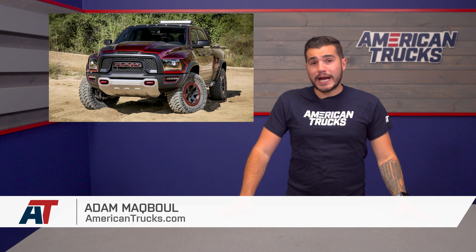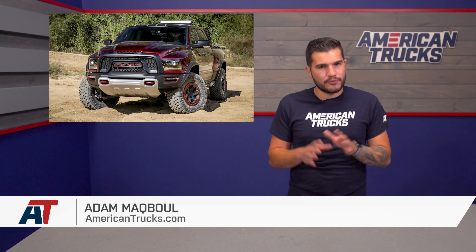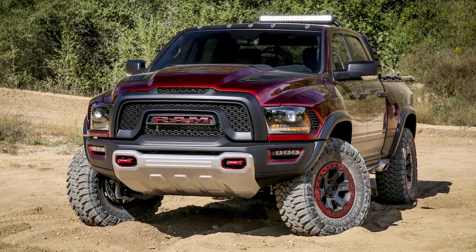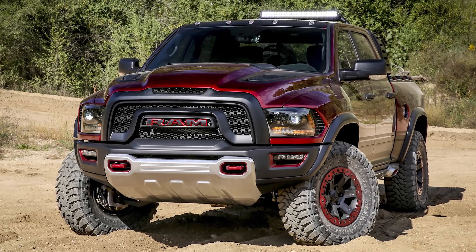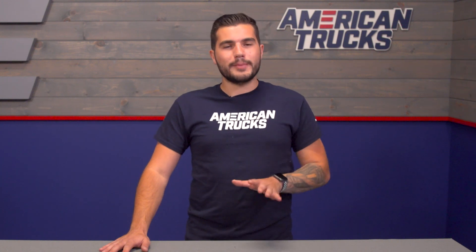Hey guys, Adam here with americantrucks.com, and today I've got a news update for you that will without a doubt pique the interest of off-roaders and supercharged lovers everywhere. Ram just recently confirmed that their off-road king, Ram Rebel TRX, is in fact going to hit the production line in the near future, and it sounds like it might come equipped with a Hellcat motor. There have been a lot of photos and info coming out about this new intense truck, so let's break it down.